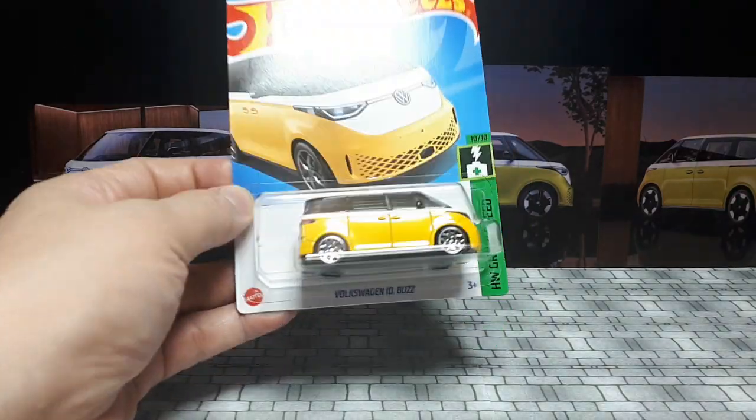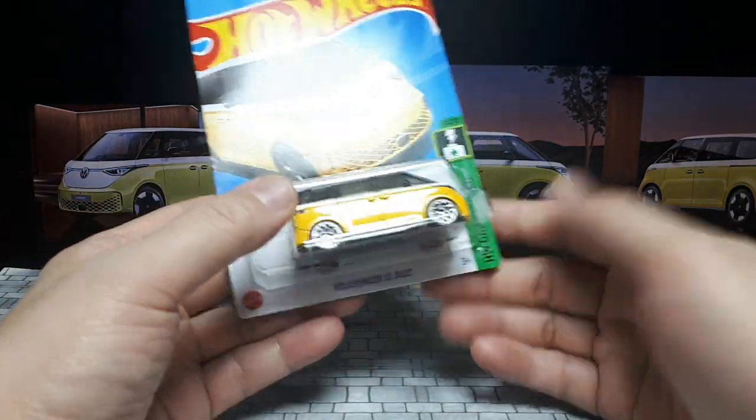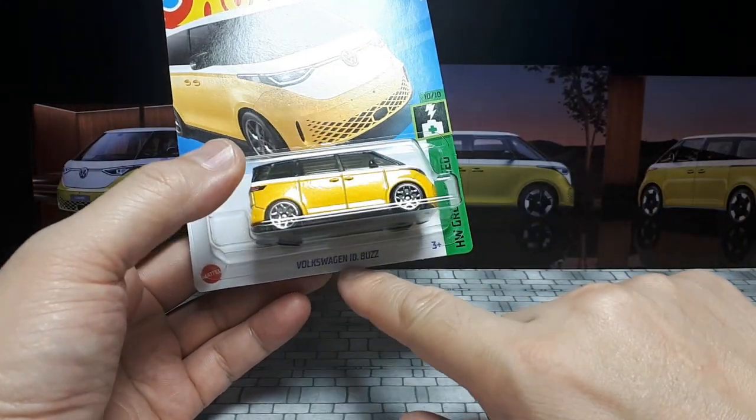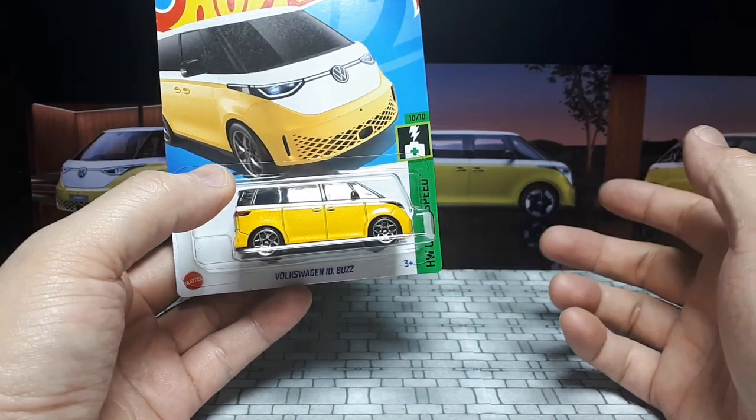Guten Tag, Hot Wheels collectors. So we have a new casting, I believe, because this is a relatively new vehicle in the real world. It's called the Volkswagen ID.Buzz. It's an all-electric van.